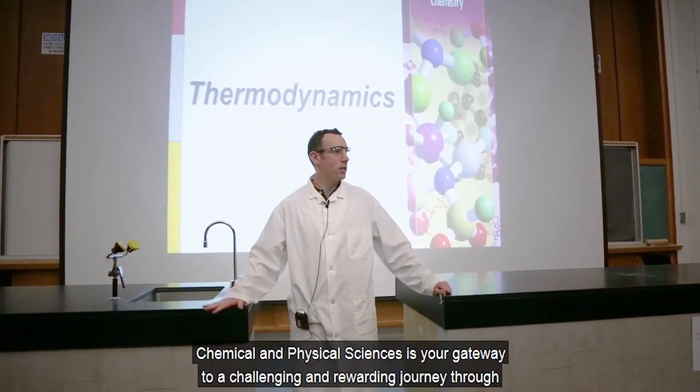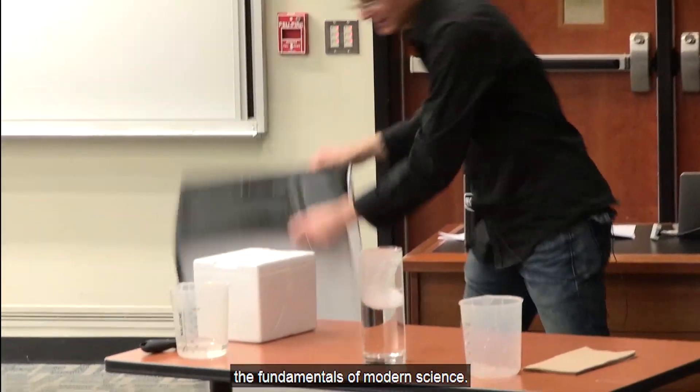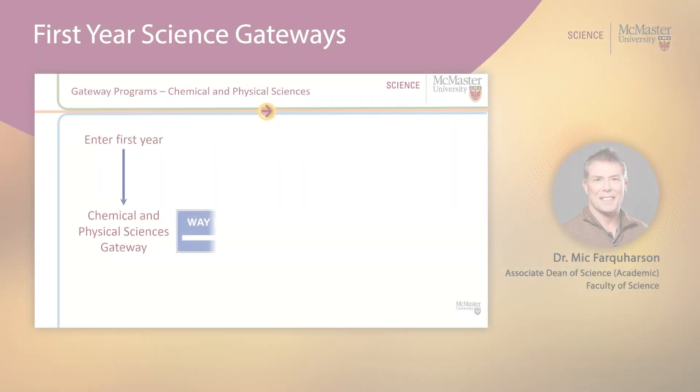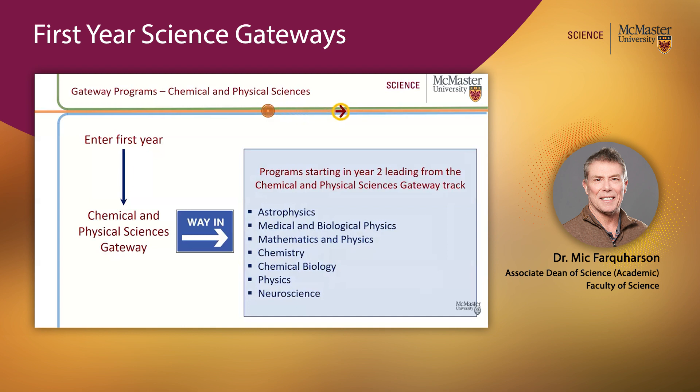Chemical and Physical Sciences is your gateway to a challenging and rewarding journey through the fundamentals of modern science. Successfully completing that Level 1 gateway leads you into programs starting in year two that naturally follow from that track — astrophysics, medical and biological physics, chemistry, and more.